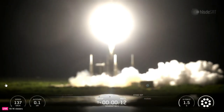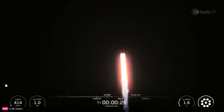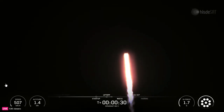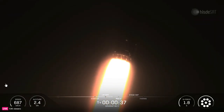Vehicle is pitching downrange. M1D chamber pressure is nominal. As you can see, Falcon 9 has lifted off from Space Launch Complex 40 at Cape Canaveral Space Force Station in Florida.